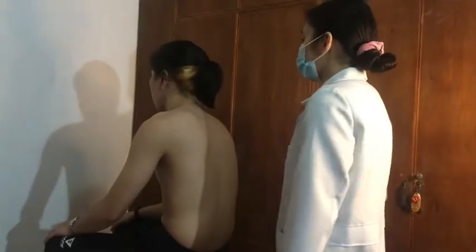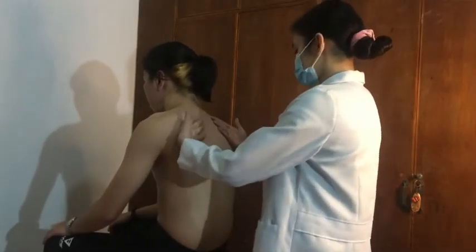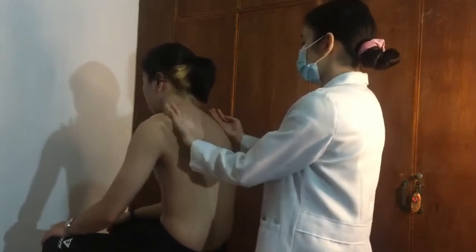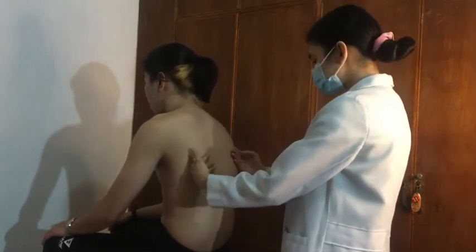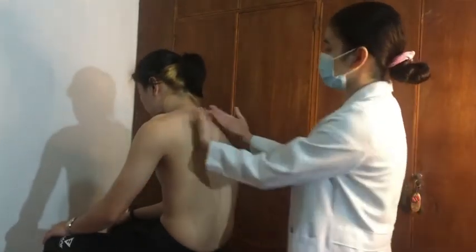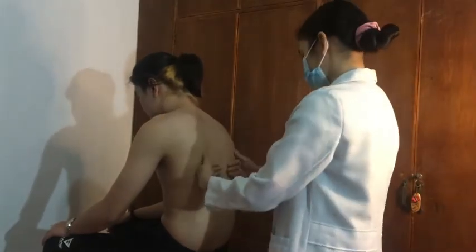So now we're going to test the respiratory excursion. I'm going to palpate your back. As I can feel, your back is warm, not dry — it is moist. I don't see any warmness, bulginess, or any tenderness on your back, which is good and normal.